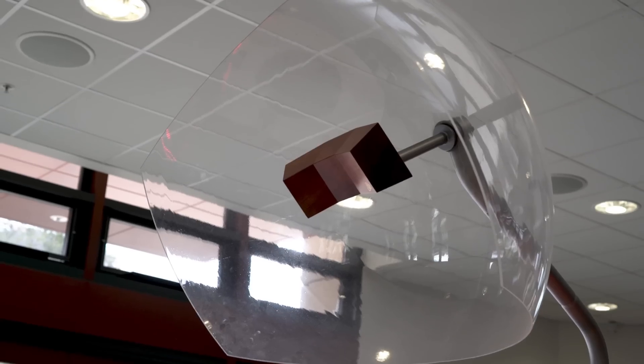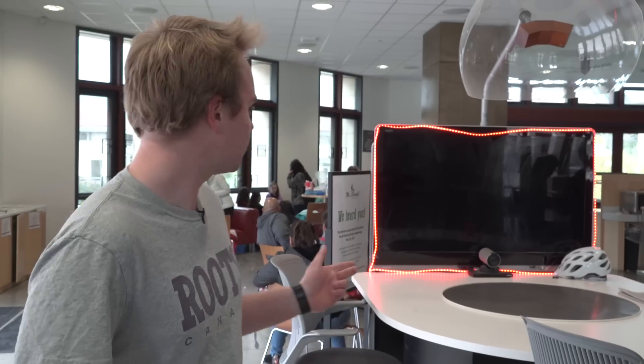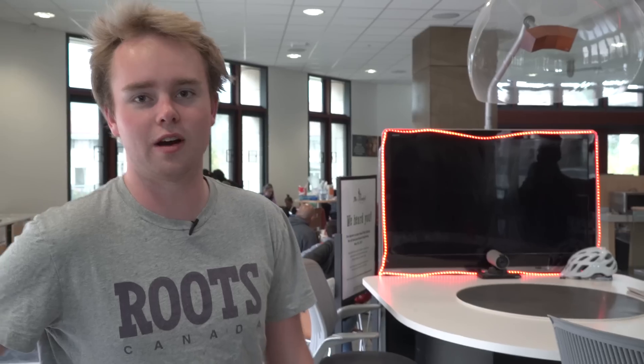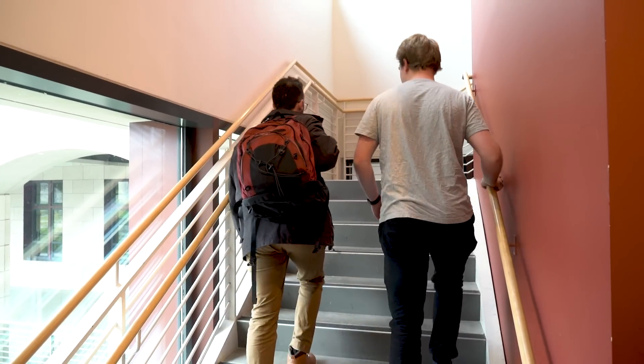So we're in the Huang Engineering building right now. There's a sort of cafe on this level, but here is a reasonably famous place — it's a 24/7 video call line through to MIT. I've never actually seen it being used, but I've heard that people will sit here and talk and discuss ideas with the guys in Boston, all the way on the other side of the country.